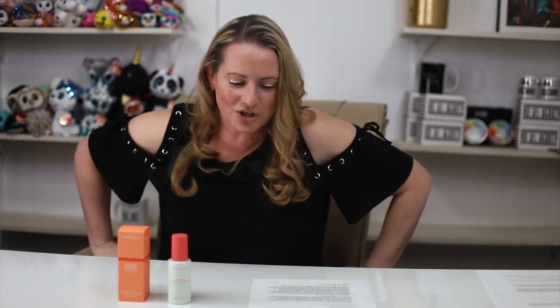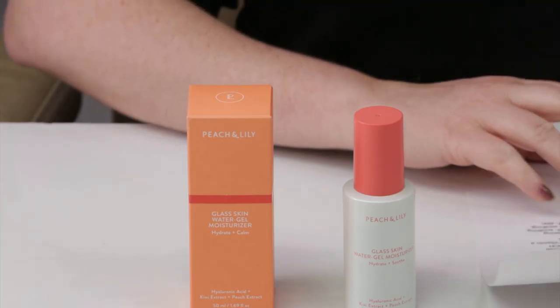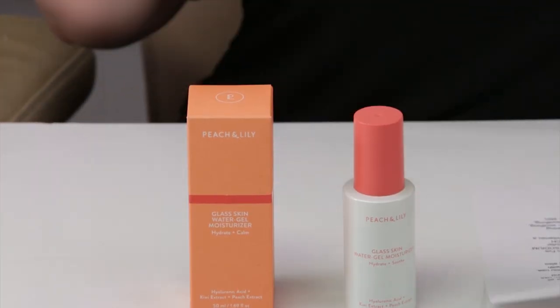This is the latest addition to the glass skin collection from Peach and Lily. I got an email from them recently — it sounds like they're coming out with a vitamin C serum, and I'm very excited to try that one out. But anyway, this joins the serum and the mist to the glass skin collection. They call it the perfect end to your skincare routine.